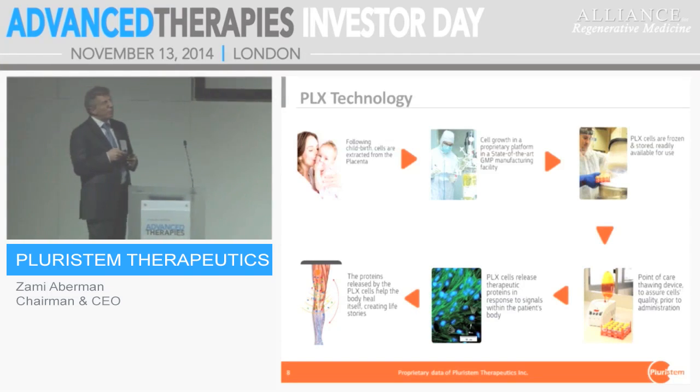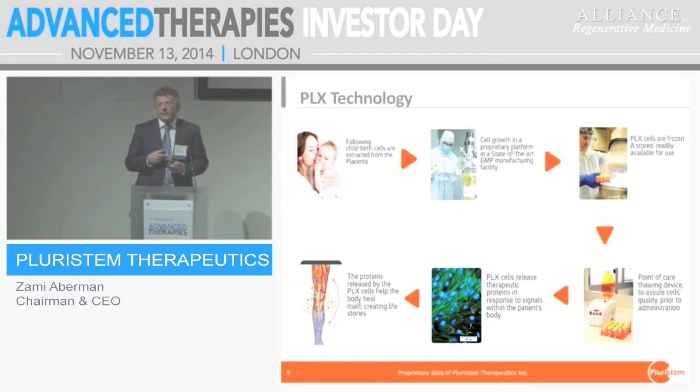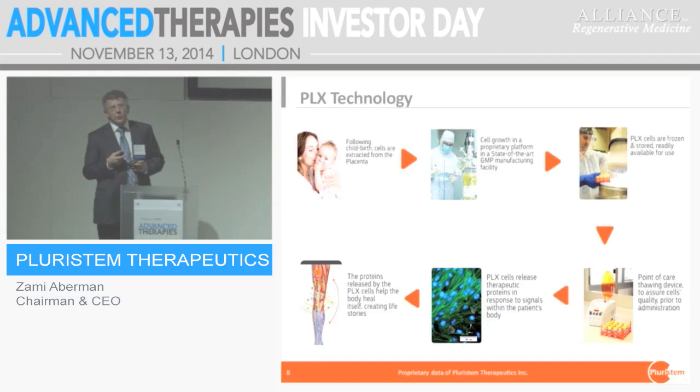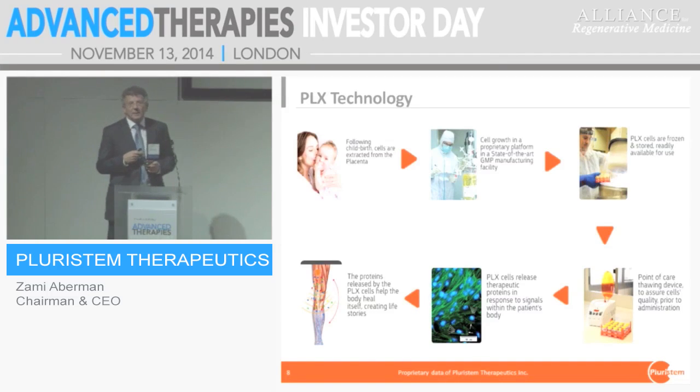Two months after birth, we have the product ready to go. One thing we discovered in our Phase I studies is that the way you prepare the cell before injection is crucial to define the quality of the study. So we developed a dedicated thawing device to ensure cells are prepared properly before injection. They are then injected into the muscle or IV, generating a therapeutic effect.